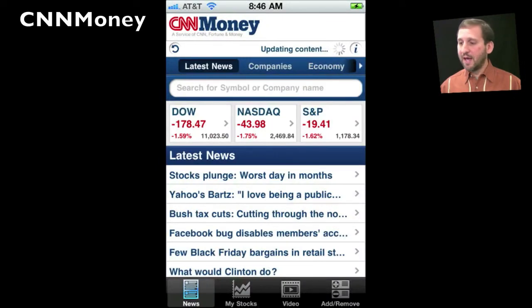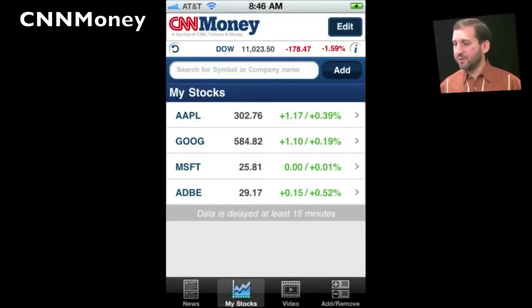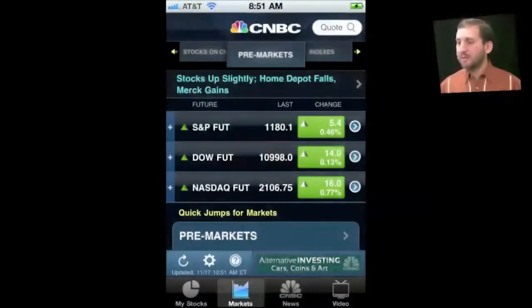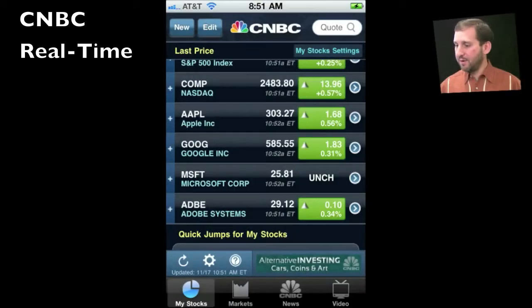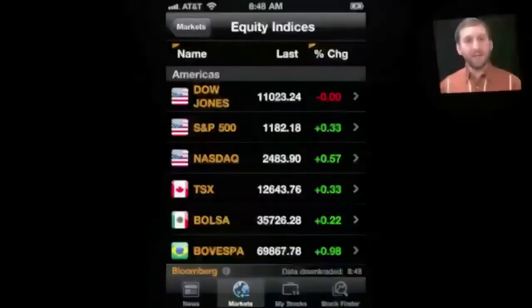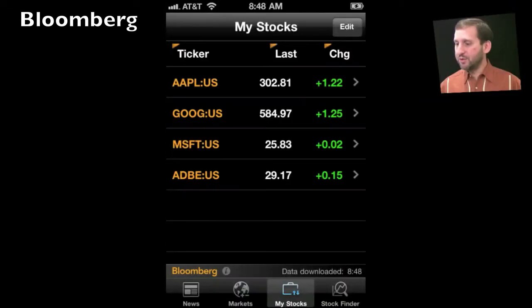Each of these next apps has news from a specific source. For instance, CNN Money features all its financial news from CNN. If you prefer to get your news from Fox Business, there is also an app from them. CNBC is another popular cable network that has its own app with news and information. The CNBC app is very impressive, and so is the Bloomberg app, which you should check out as well.